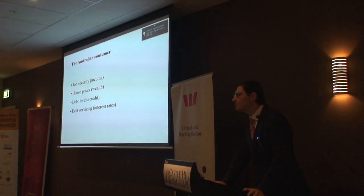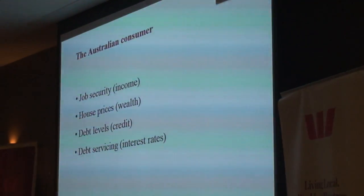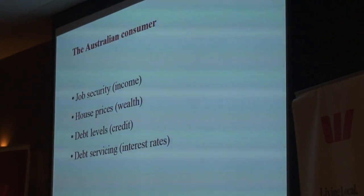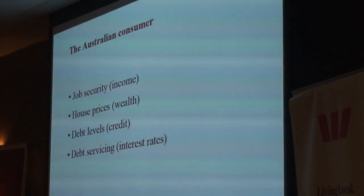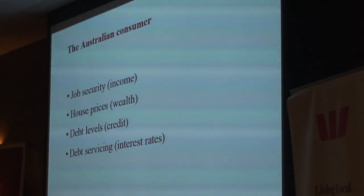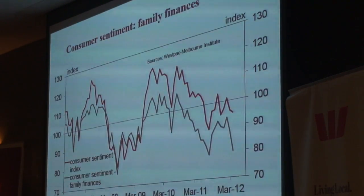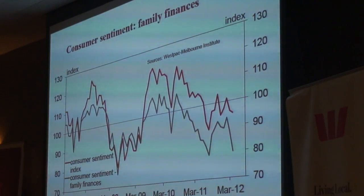The things we'd like to focus on to get a handle on the consumer psyche in Australia are these four indicators: What do they think about their income, which is all about job security? What do they think about their wealth, which is all about house prices? What do they think about their levels of debt, which is their demand for credit? And what do they think about interest rates, which is how much it is physically costing them to service the debt they have? I'm going to look very, very closely at the first two.